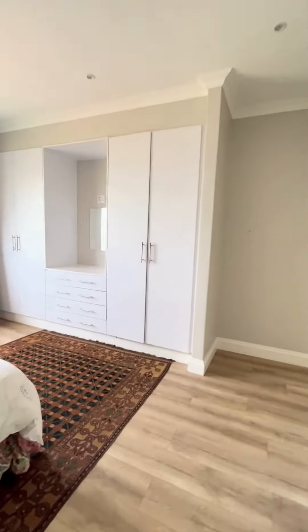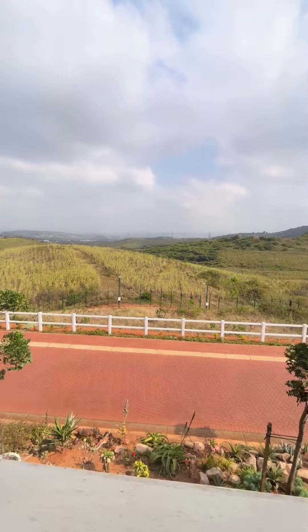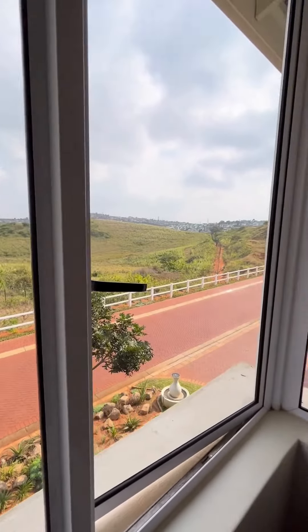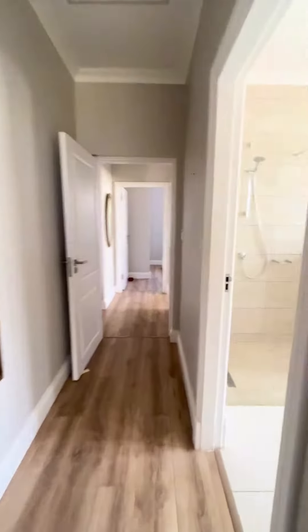The main bedroom is spacious and has lovely peaceful views. There is a lovely size ensuite bathroom with a big shower.